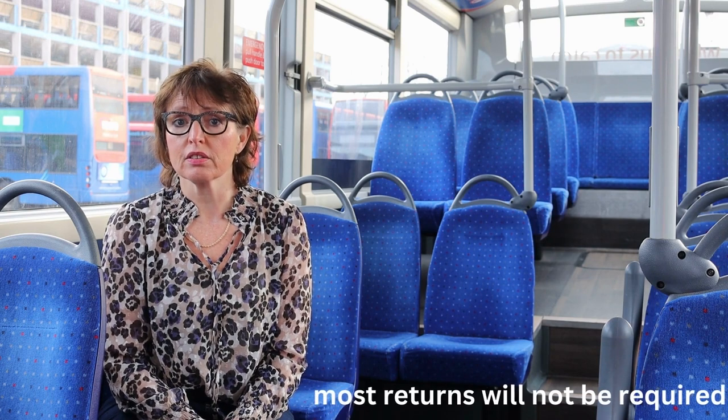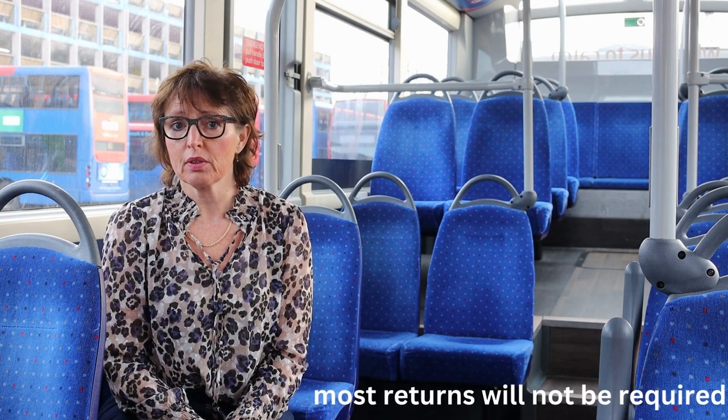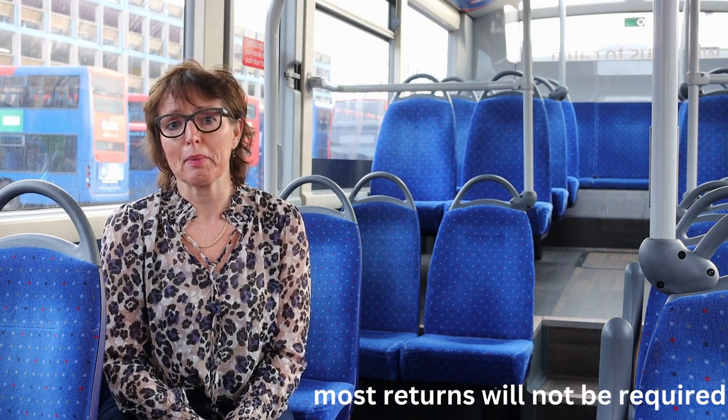During this time, most returns will no longer represent good value. So you're better off having a single going out and a single coming back.